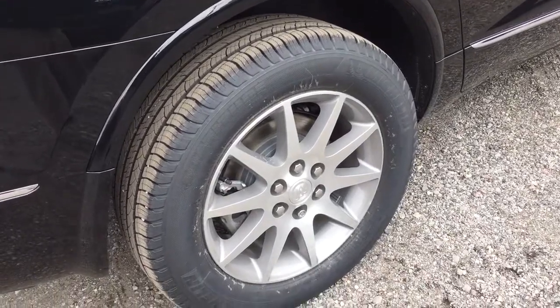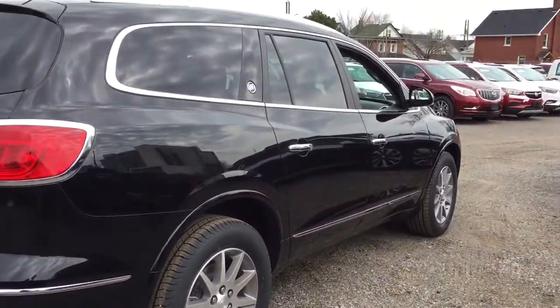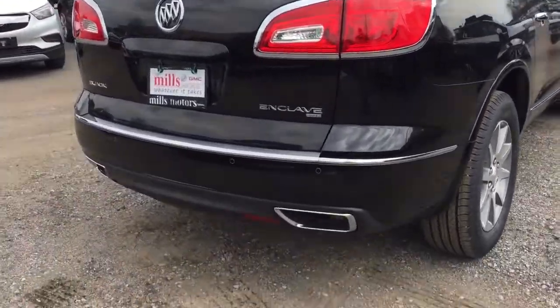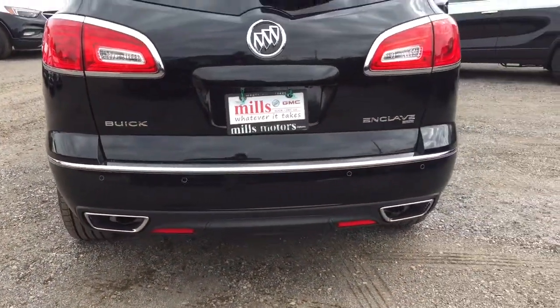19-inch machined aluminum wheels with wheel locks installed and Michelin all-season tires. Let's take a look at the rear of the Enclave: all-wheel drive badge, dual chromed exhaust, Enclave badging, and ultrasonic parking sensors — that's what those circles are.